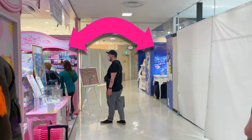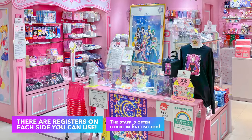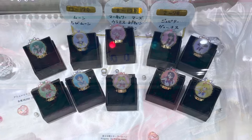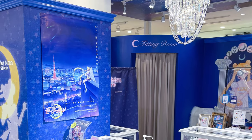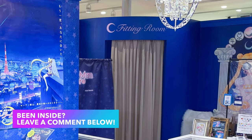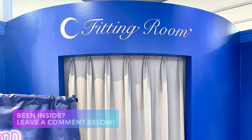The store is split into two small adjacent shops. There's a pink side which sells the bulk of the items, and then there is the blue side which focuses on fashion items like clothing and jewelry. That side has a fitting room too — I've never been in it yet, so if you've been inside it, leave a comment down below and let me know what it looks like.